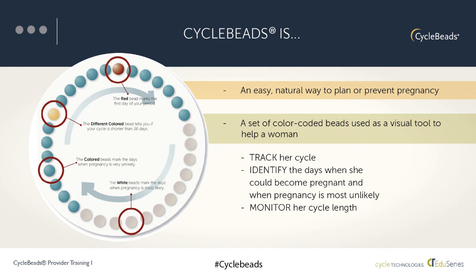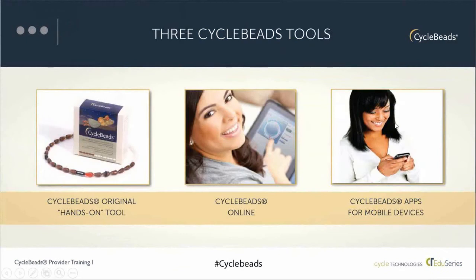The schematic is applied to three different tools: a physical hands-on tool of cycle beads, an online service, and mobile apps. We'll talk about how cycle beads works with these different tools later in the presentation.